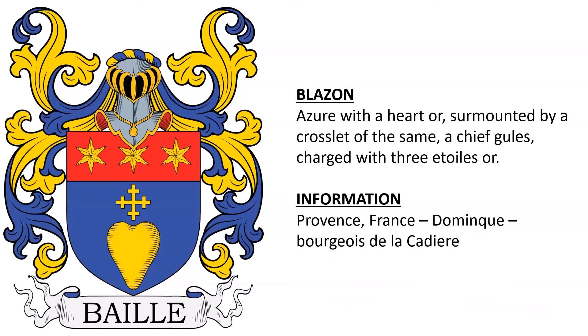Next we have azure, with a heart or, surmounted by a crosslet of the same, a chief gules, charged with three estoils or. This coat of arms was from Provence, France, and belonged to a member or family of the bourgeois de la Cadière.